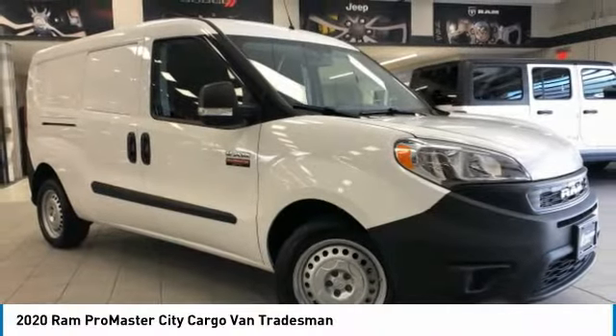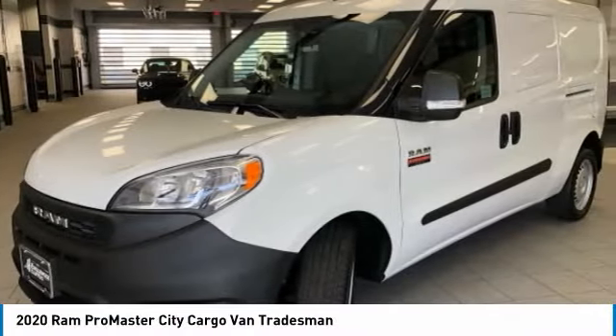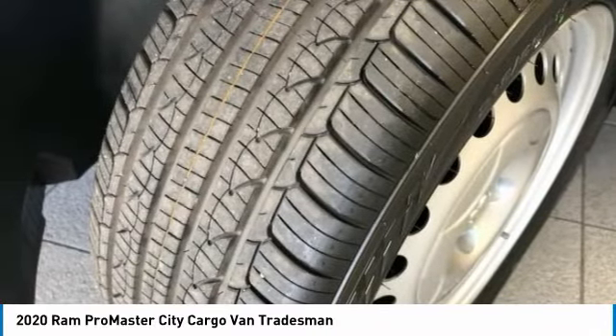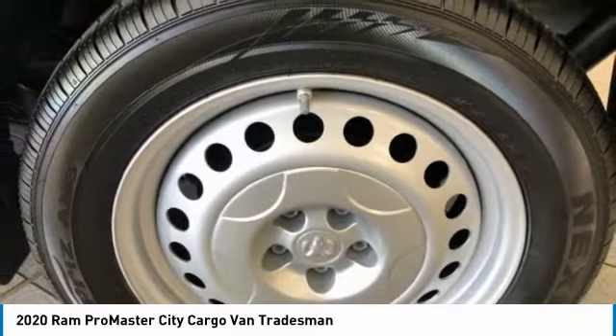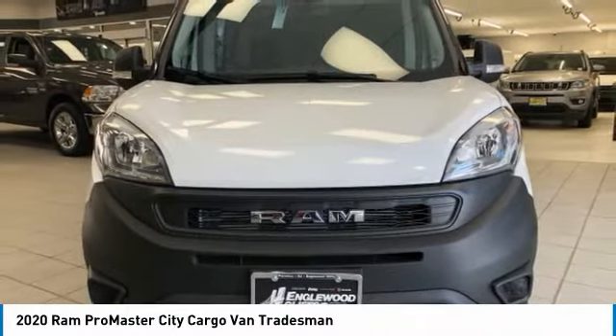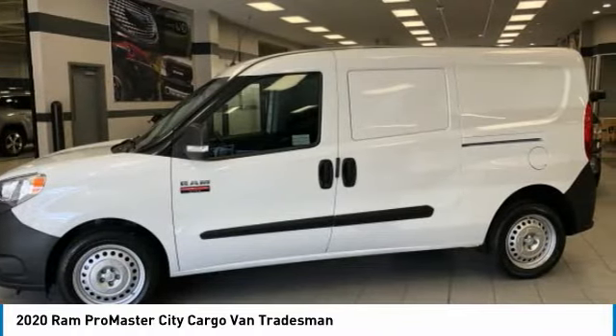Take a ride in the 2020 ProMaster City. The RAM ProMaster City is available in multiple trims and comes with backup cameras, hands-free calling, and low floor heights. The wide variety of configurations allows you to find the right fit for you.